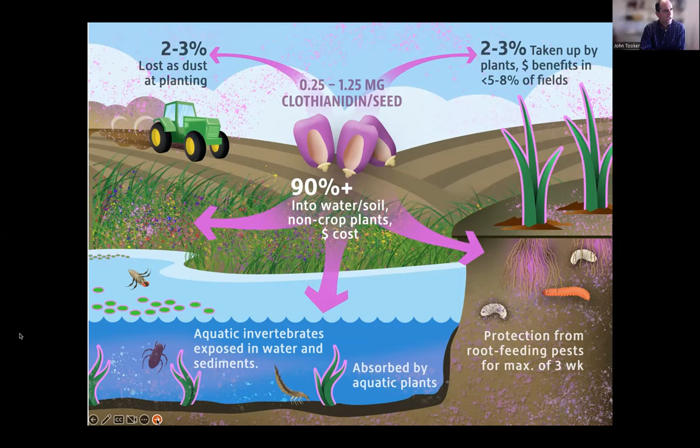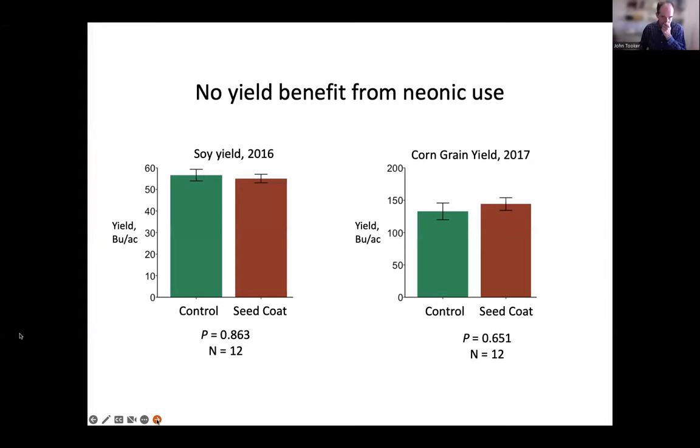Neonics go elsewhere besides where you put them — they're very water-soluble and tend to flow downhill. In my research in central Pennsylvania, this is what I tend to see — yield of soybeans and corn for uncoated versus coated seed is more or less identical across the years. We've done this at least a dozen times and have never seen a yield benefit to using neonics — not because they don't kill insects, but because the insects we're targeting are rare, occasional pests that don't colonize every field.